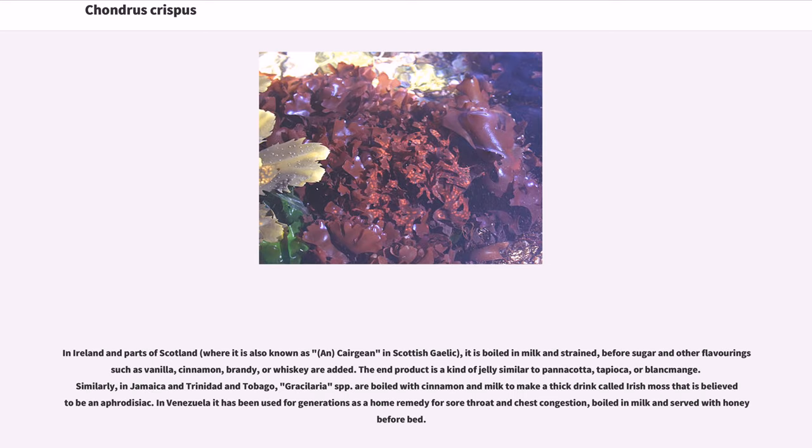In Ireland and parts of Scotland, where it is also known as carrageen in Scottish Gaelic, it is boiled in milk and strained, before sugar and other flavorings such as vanilla, cinnamon, brandy, or whiskey are added. The end product is a kind of jelly similar to panna cotta, tapioca, or blancmange. Similarly, in Jamaica and Trinidad and Tobago, grey Gracilaria spp. are boiled with cinnamon and milk to make a thick drink called Irish moss that is believed to be an aphrodisiac.